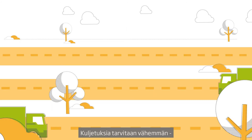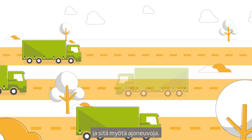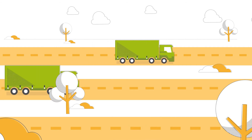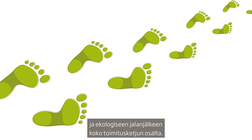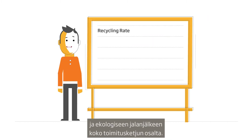You need fewer pallets and less warehouse space. You can deliver the same product with fewer journeys, taking lorries off the road. All this has a huge impact, reducing carbon, waste and the total environmental footprint of your supply chain.